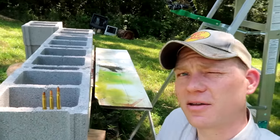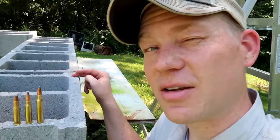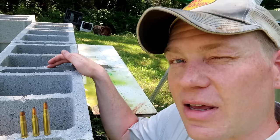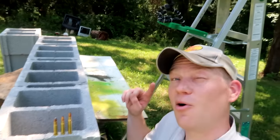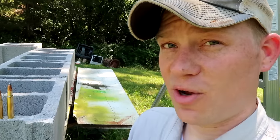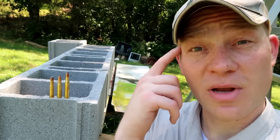We're going to shoot all three calibers, all with a 150-grain bullet, against these blocks. My guess is that the .30-06 is going to go through four walls, and the .30-30 and the .308 are going to go through three walls. The .30-06 should have a little more velocity on it. We've got a whole lot more blocks lined up and a pile full of spares in case something happens.